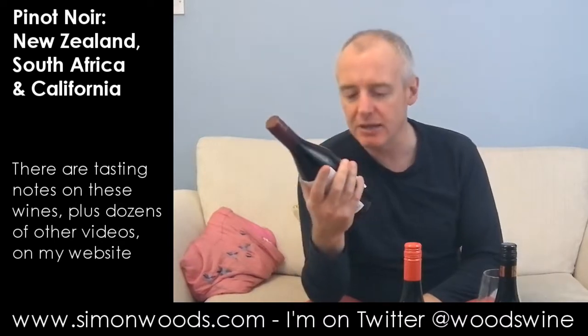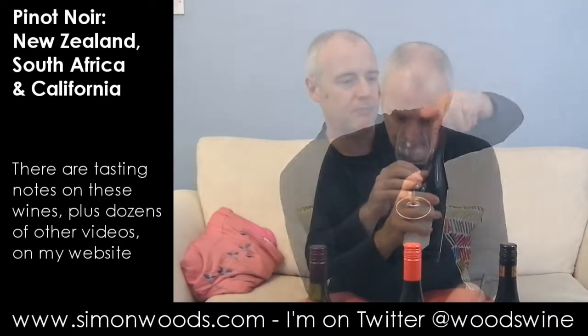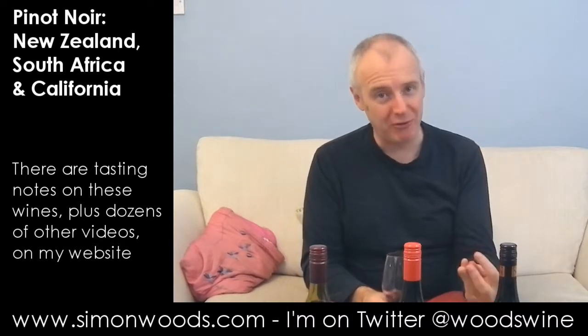First one is Cycles Gladiator Pinot Noir, California. I think they're all 2011 vintage — not sure whereabouts in California, but this is made by the Hahn Winery. Very sweet jammy dodger type of character, with both the jam, the baked fruit, and the biscuity edge.